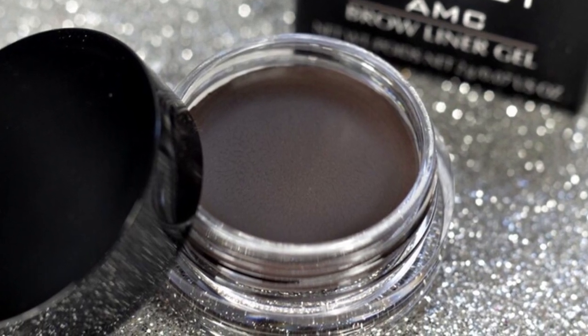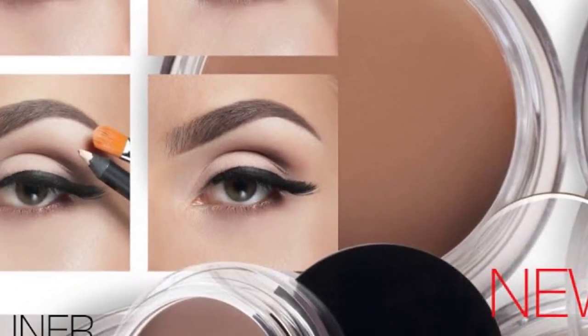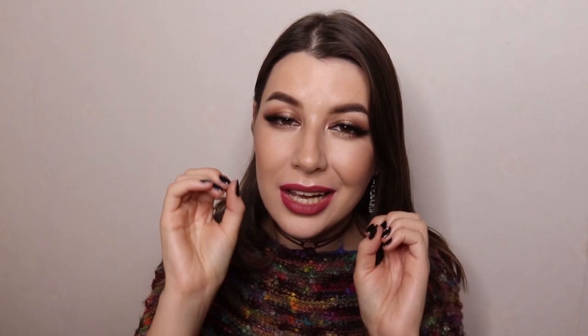The second best product is their eyebrow pomades. I love them — one of the best pomades I've ever tried. They're super smooth, they don't dry out, and they create that perfect Instagram brow effect, which I love personally because I don't have any brows — this is all painted. Once it showed up in our store, all the popular shades were constantly sold out. People would come in saying their friend or makeup artist recommended it — it was a constant flow of people interested only in that brow pomade.